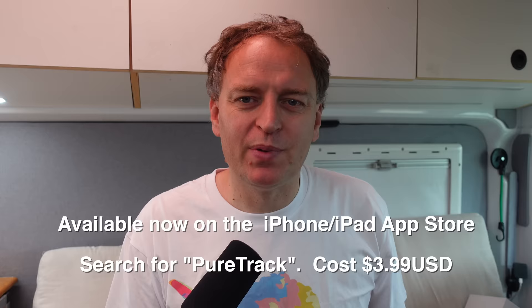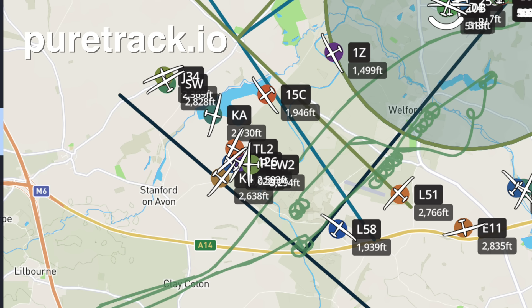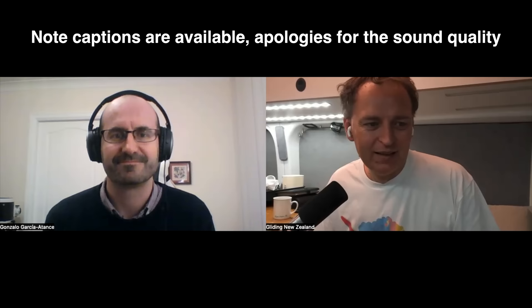Today's video is sponsored by the new iPhone PureTrack app. You can use this to register all the aircraft you fly regularly, click which one you're flying, turn on the tracker and you'll show up on PureTrack so your friends and family can keep track of you. Give it a try next time you fly.